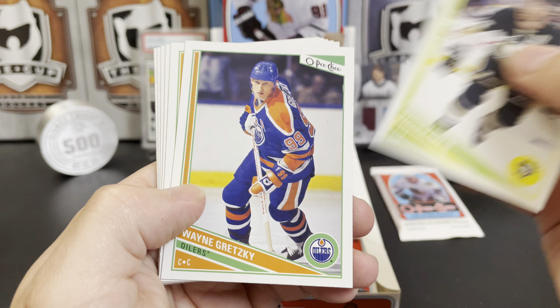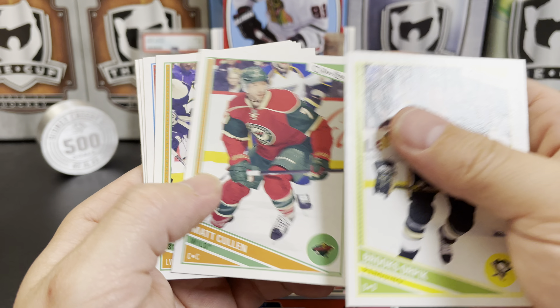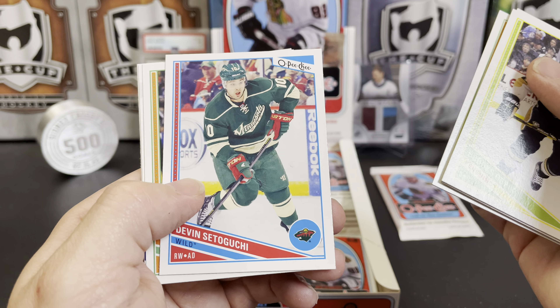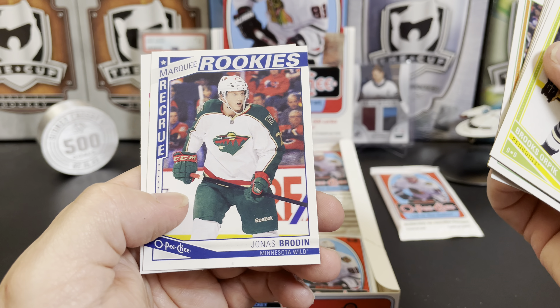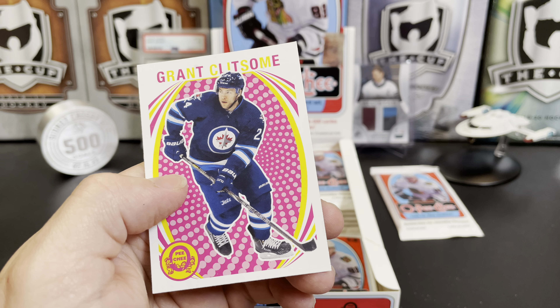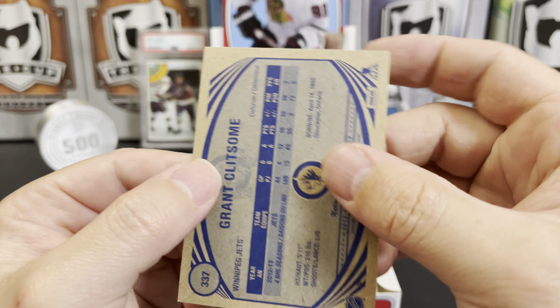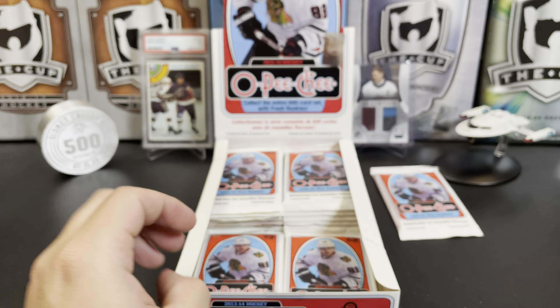Brooks Orpik. The legend of all legends — Wayne Gretzky. Matt Cullen, Eric Nystrom, Devin Setoguchi, Steve Visentin, marquee rookie of Yonis Broden, and a Grant Clitsome for the Jets retro.